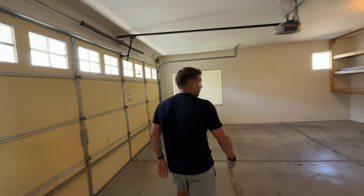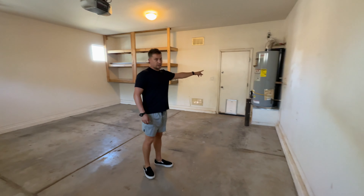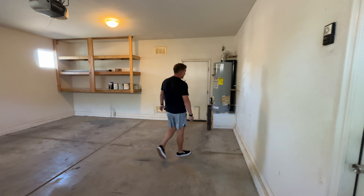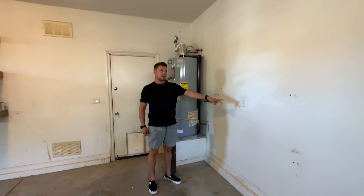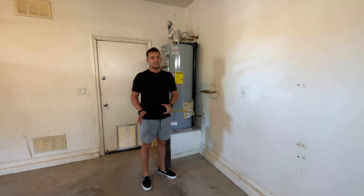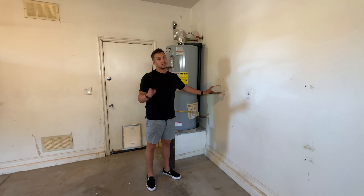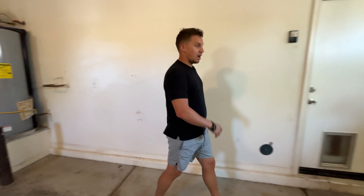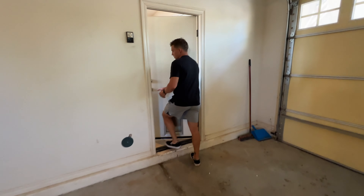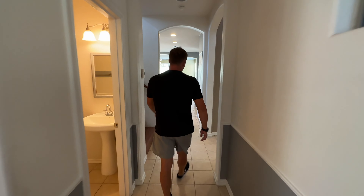Out in the two-car garage, nothing fancy, but you have ample storage, a newer hot water heater, and it is plumbed for a soft water loop with the electrical already done. That's a nice feature — you can come in and get a unit from Home Depot for about $1,200 installed. I definitely recommend that given the hard water we have in Arizona.